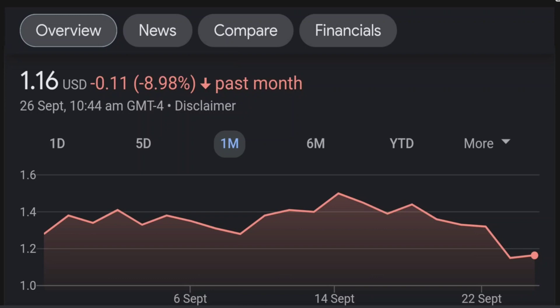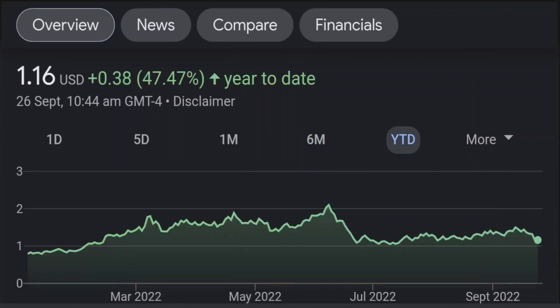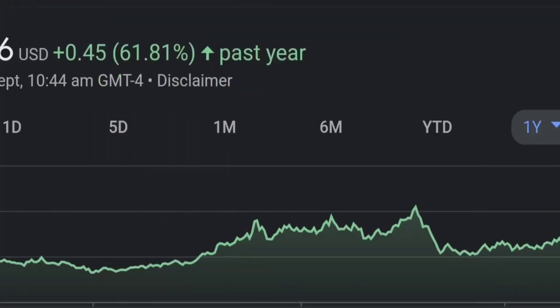Looking at the RSI and Money Flow Index, the RSI seems to be coming down. It was quite overbought and right now it's at this level, and it seems like it won't come down easily. So I will be careful on this trade. Zooming out to the daily chart, it still looks bullish.